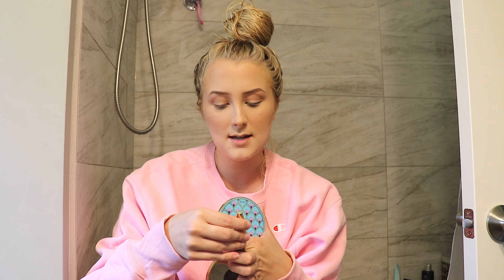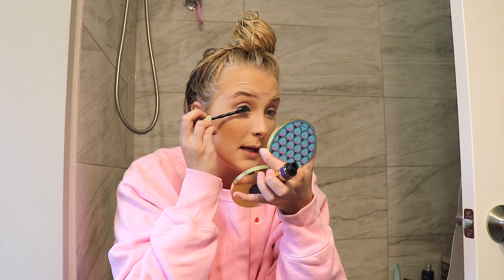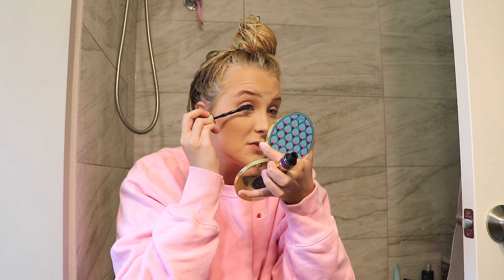I've done my brows so many times on camera, so I'm just gonna do them quick and I'll be right back. Now that my brows are done, I'm going in with some mascara — this is the Maybelline Colossal Big Shot mascara. I like it; I don't have much to say about it. I feel like all mascaras are kind of the same to me. I might be doing a fake lash, so we'll see.